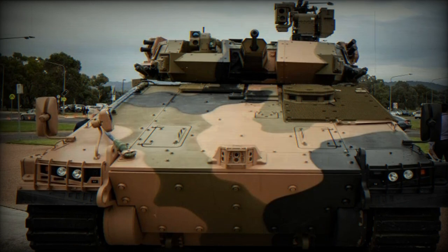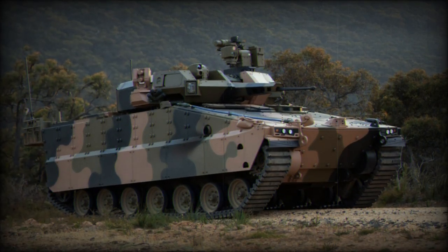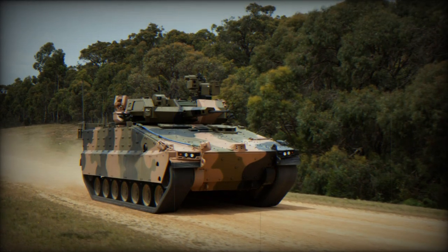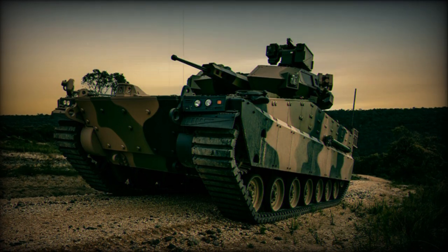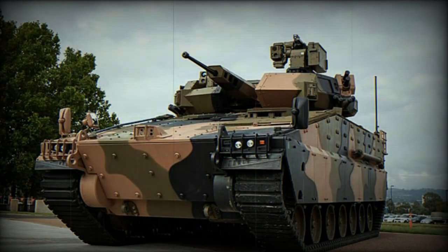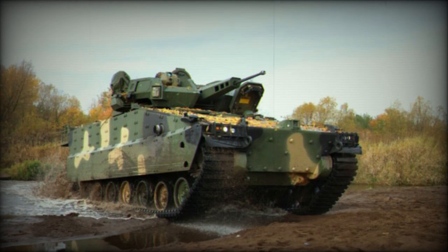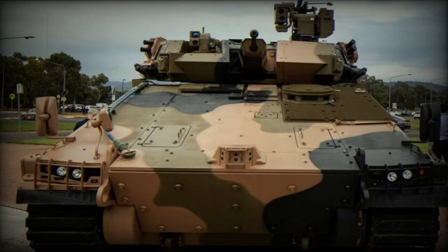The AS-21 Redback offers all-around hull ballistic protection level 5 STANAG 4569 and mine protection level 4A-4B. Level 5 of STANAG 4569 provides protection against 25mm APDST ammunition fired from 500 meters at 1,255 meters per second, against 155mm high explosive artillery shell splinters from 25 meters, and against explosions equivalent to 10 kilograms of TNT detonated under the vehicle's belly. Levels 4A and 4B define mine protection standards: Level 4A ensures vehicles withstand 10 kg of TNT from 4 meters to the side, while Level 4B ensures protection against 10 kg of TNT directly beneath the vehicle.